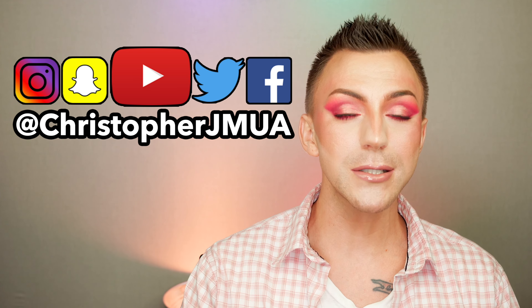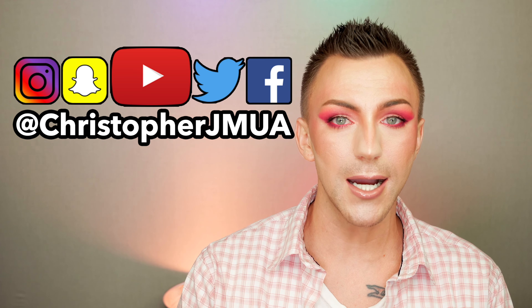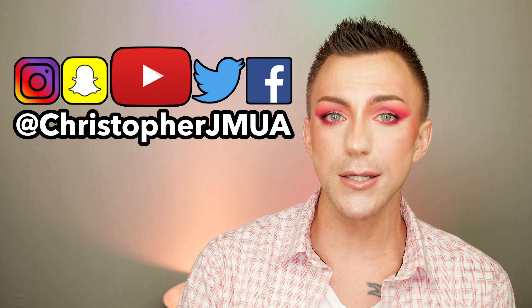I'd like to thank Ofra Cosmetics and Hot Mess Mama of four for sending over this collection so we could review it together today. If you guys aren't following Rhonda, aka Hot Mess Mama, I will have her channel linked in the description down below so you can follow her and support her as well. I really hope you guys enjoyed this video, and if you did, please don't forget to give me a thumbs up. Also, if you like this look and you want to see more looks like them, you can follow me on Instagram, Twitter, Snapchat, and TikTok — my username is the same for everything, it's just ChristopherJMUA. I love you guys so much, and I will see you in the next one. Bye!